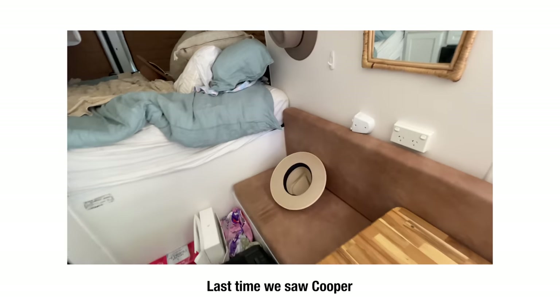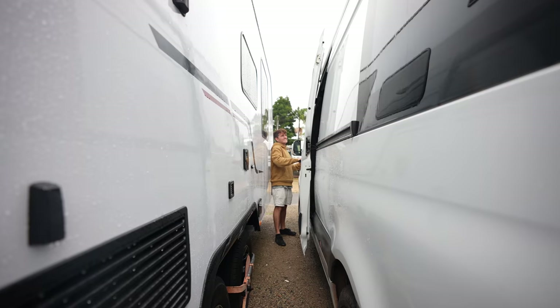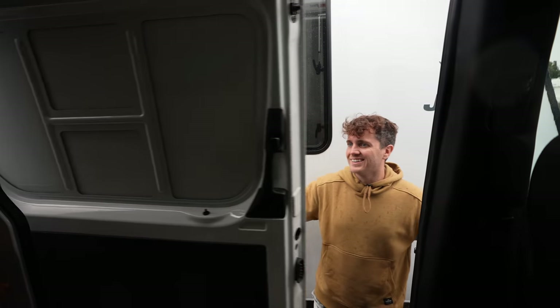Feels so good to be back in the van. Let's just make sure after three months Cooper's still working. It's definitely a bit of a tight squeeze to get in here. I feel like he's a bit of a mess because I remember last time we left him in a mess. Not as dirty as I remember.